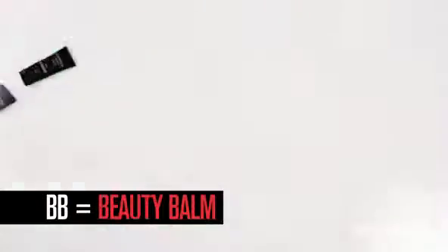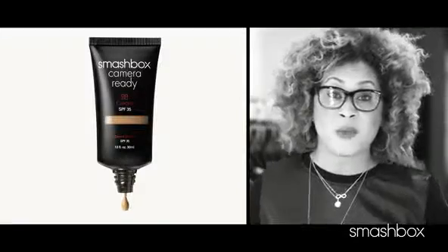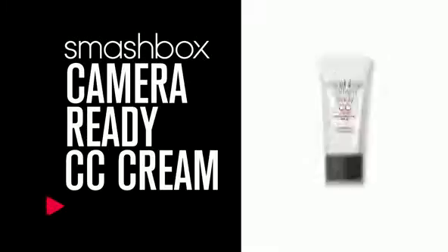First came BB — our best-selling beauty balm. This is our all-in-one beauty balm that gives you a flawless complexion. I'm so excited to introduce our latest all-in-one game changer: CC cream.